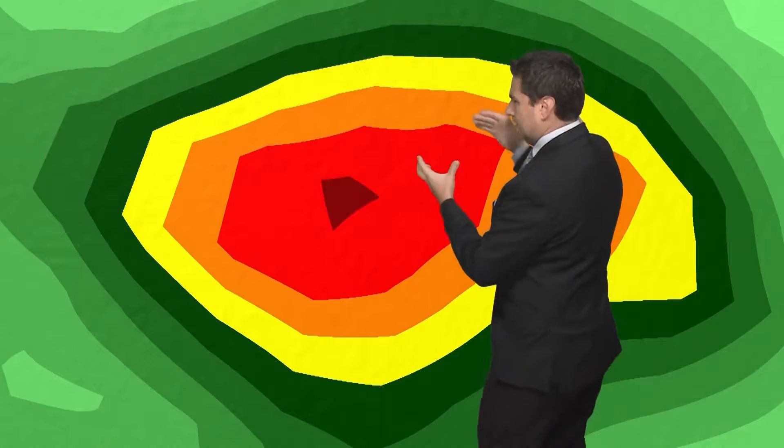When you're looking at the radar, you may be thinking, what does all this really mean? Well I'm literally going to show you. Let's get out the umbrella in another WeatherIQ.